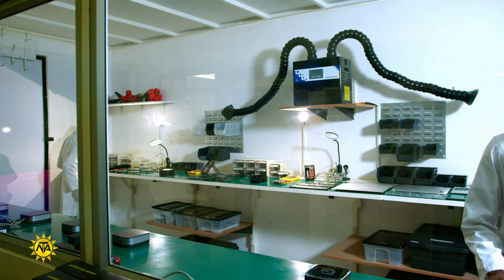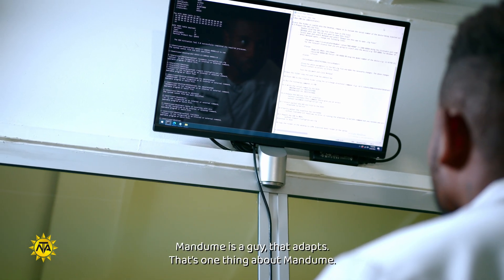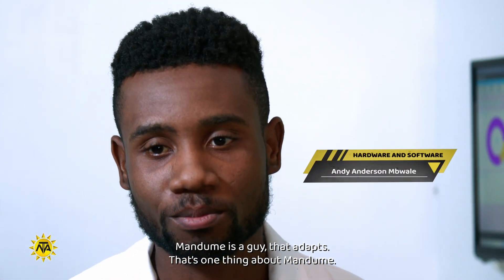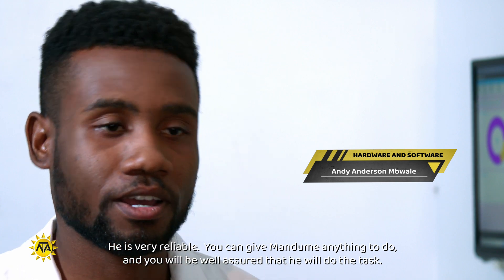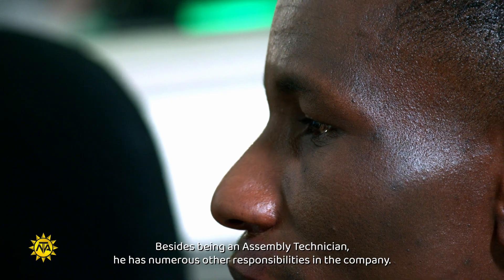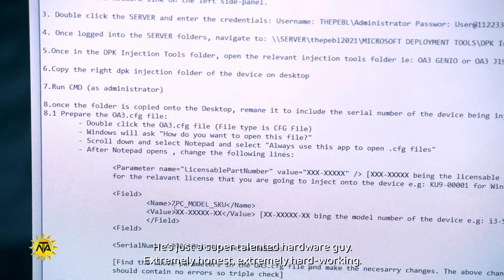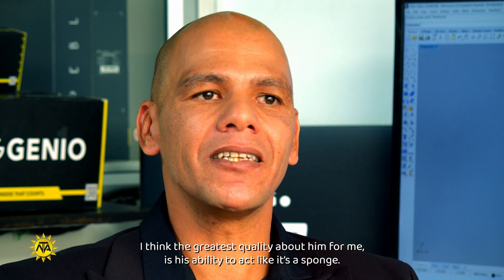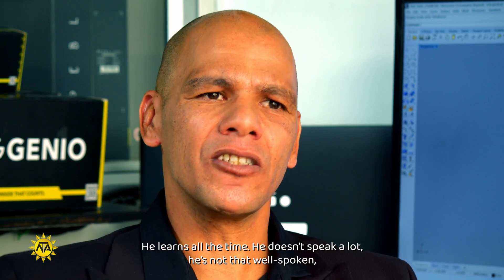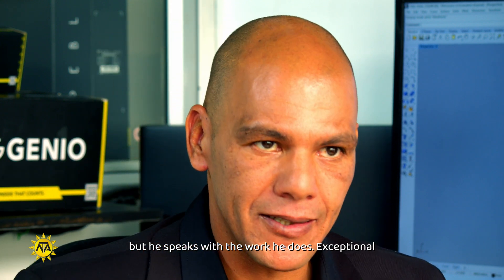Colleagues and supervisors alike admire and appreciate Mandume's diligence and commitment. Mandume is a guy that adapts — that's one thing you can say about him — and he's very reliable. You can give Mandume anything to do and be well assured he will do what you told him to do. Besides being an assembly technician, he has numerous other responsibilities in the company. He's a super talented hardware guy, extremely honest, extremely hardworking. The greatest quality about him is his ability to act like a sponge — he learns all the time. He doesn't speak a lot, but he speaks with the work he does. Exceptional.